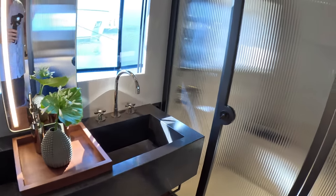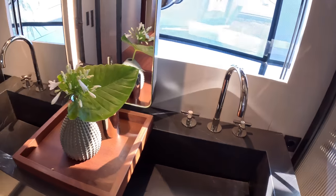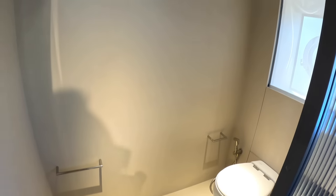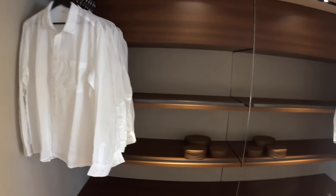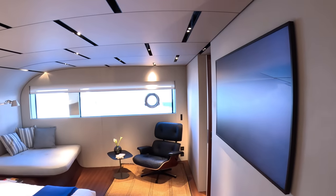In here we've got the en suite — shower, really good size. Of course, this is the thing with catamarans: you're not short of space. And beautifully finished, as things always are. Toilet, bidet in there. We've also got a very nice walk-in wardrobe with a pocket door. Really good size. AV equipment of course, and a nice Eames chair over there. Lovely.